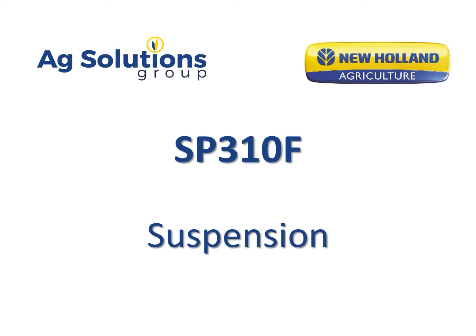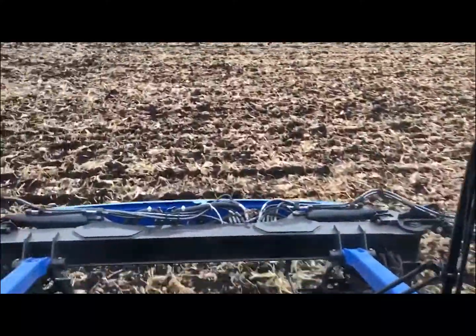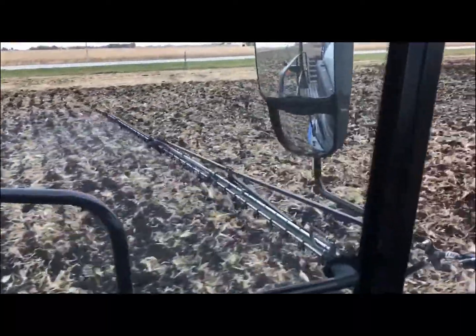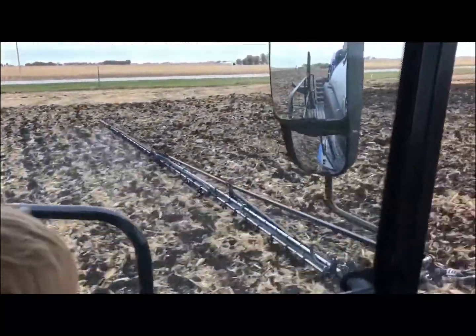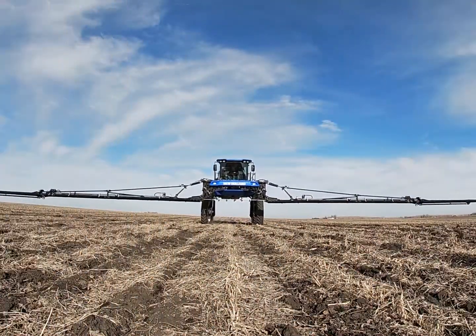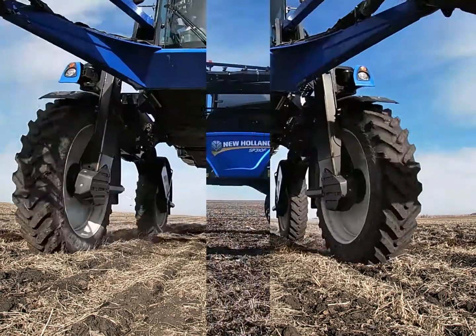The New Holland SP310F Front Boom Sprayer has a suspension system that is second to none, actually been voted best in its class. So whether you're spraying ripped corn ground like you see here, or you're trying to get over 10 foot tall corn later on in the season with fungicide, the New Holland SP310 Sprayer has a suspension system that you're going to see here in a minute that's pretty amazing.